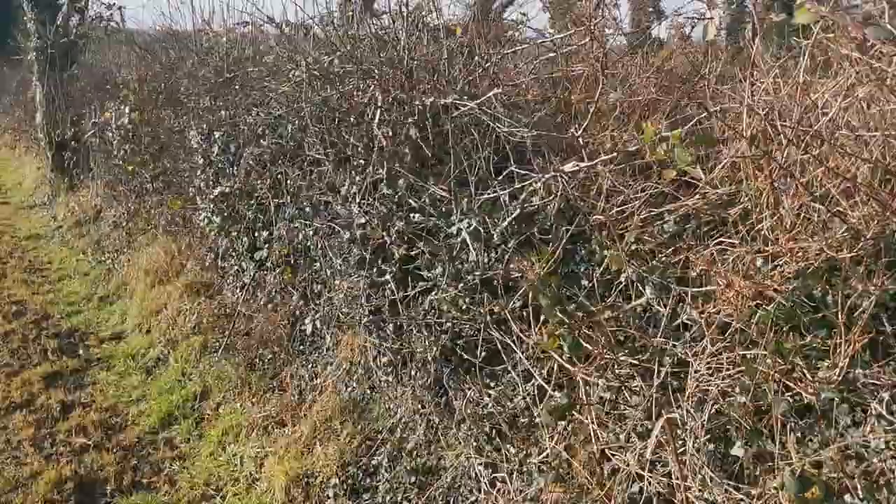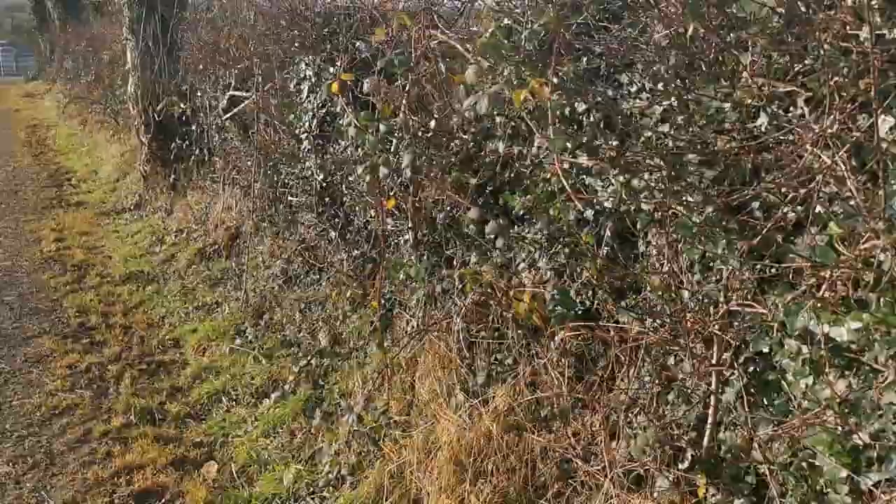As we walk further down we will see some haws that are growing, and they are the fruit of our white thorn.